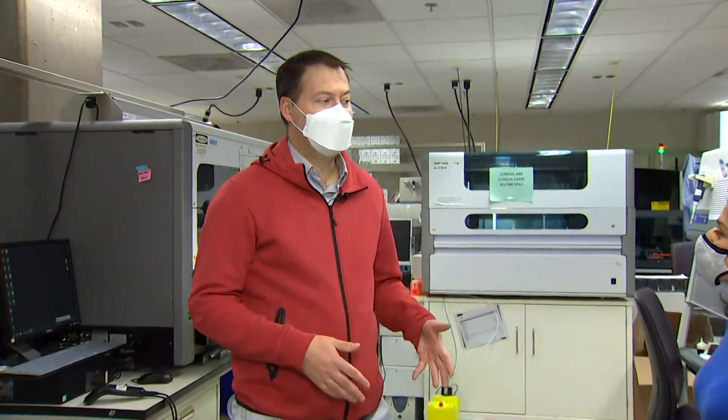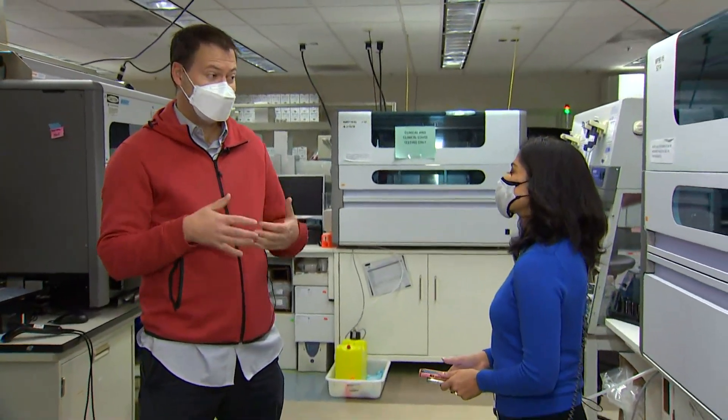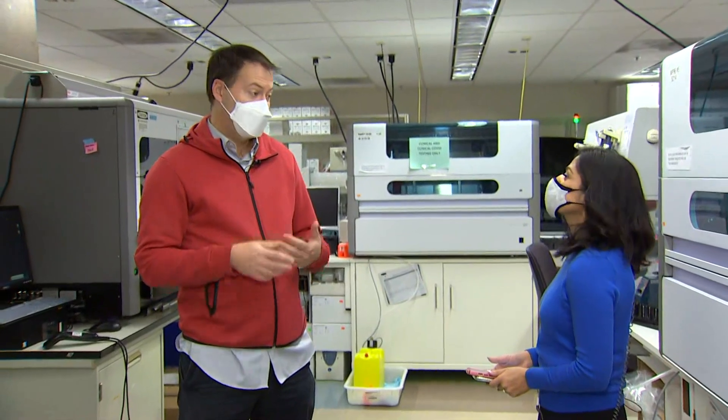The first thing to know is that clinical testing is completely unaffected by Omicron. We do the normal samples that come into the lab, normal PCR tests, and those can detect Omicron and detect COVID just fine. Now with Omicron in the picture, we take those positives and test them on another PCR platform that looks at three targets. This test is affected by Omicron, so one of those targets will drop out if it's Omicron.